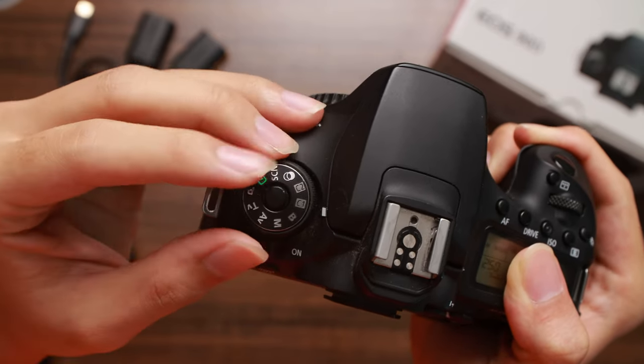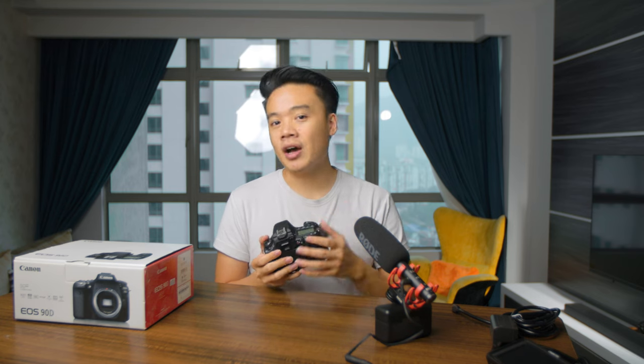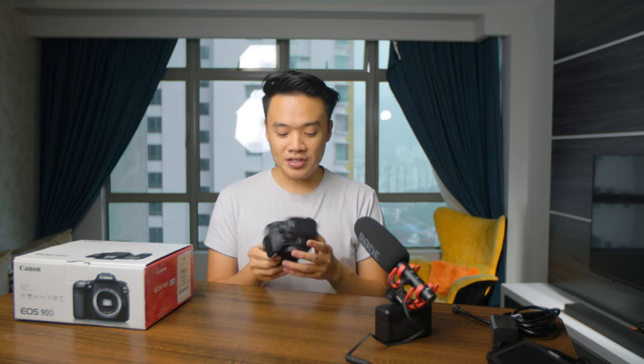In video mode, avoid going into the menu every time you want to switch high frame rate on or off — you'll miss key moments. Instead, go into high frame rate mode and register it to C1 on the mode dial. Then register your 24fps 4K or 1080p setting to C2. Now you can flip the dial to C1 for slow motion and back to C2 for real-time recording — fast, seamless. I use this constantly on wedding shoots.